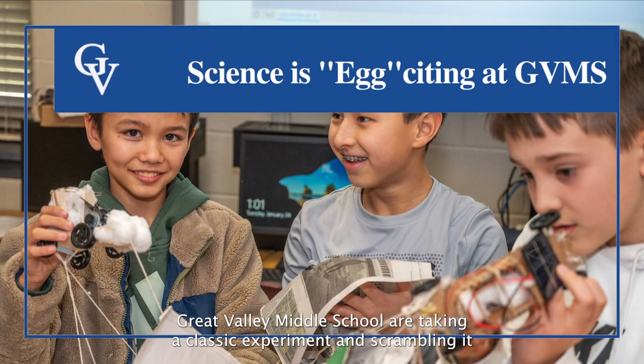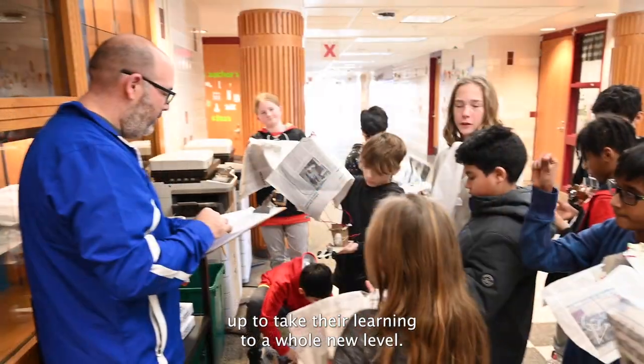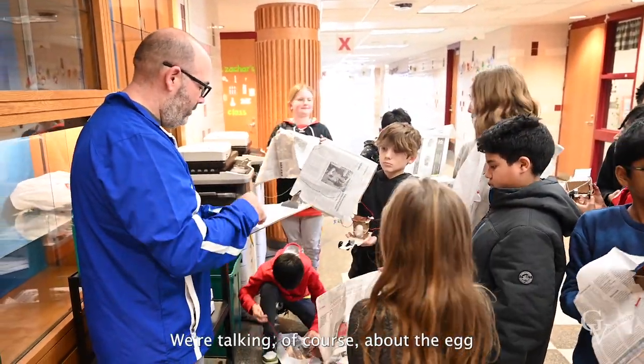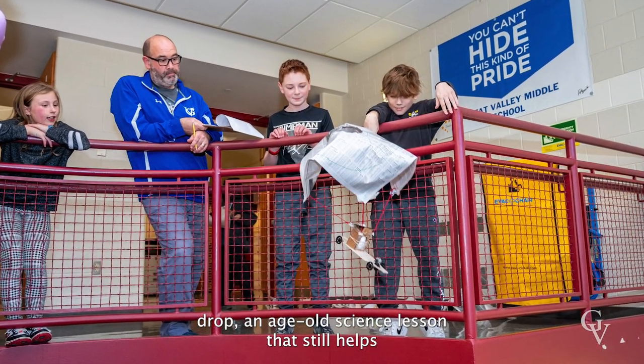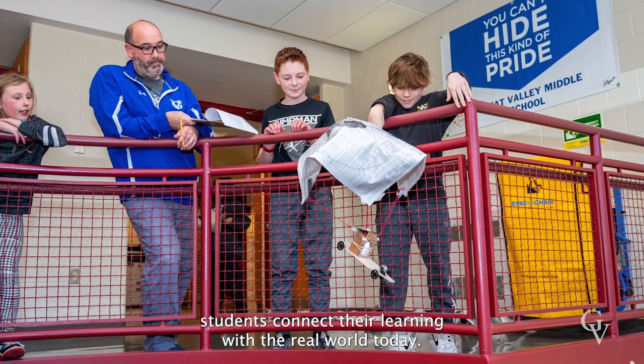Students at Great Valley Middle School are taking a classic experiment and scrambling it up to take their learning to a whole new level. We're talking of course about the egg drop, an age-old science lesson that still helps students connect their learning with the real world today.